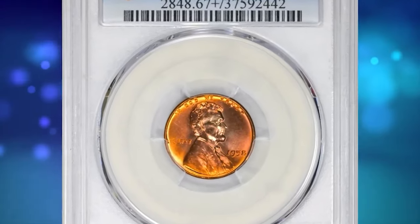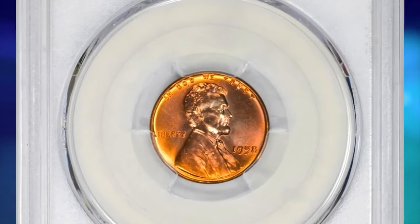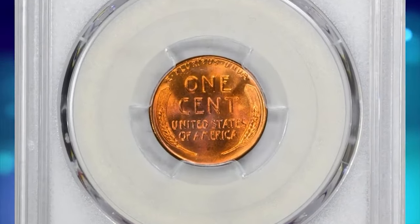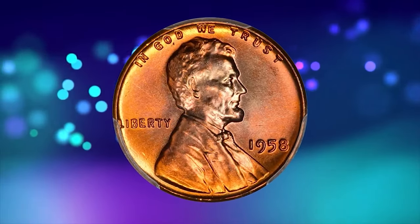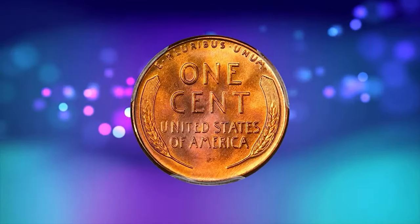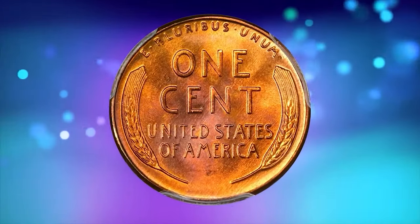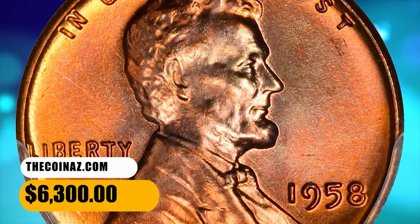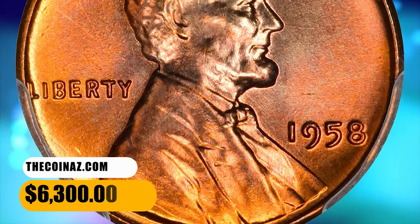This is a 1958 Lincoln cent in MS67 plus red condition. PCGS reported just 8 specimens in this high-end grade, with none finer. This specimen displays distinctive lilac accents around Lincoln's head and rich reddish-orange colors throughout the incredibly smooth, sharply struck surfaces. Eye appeal is just tremendous. It was sold for $6,300.